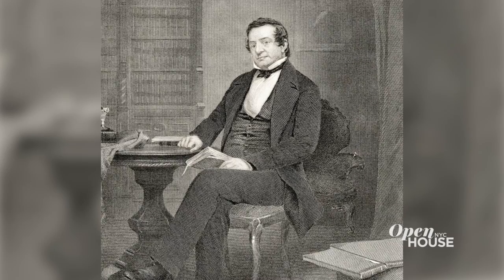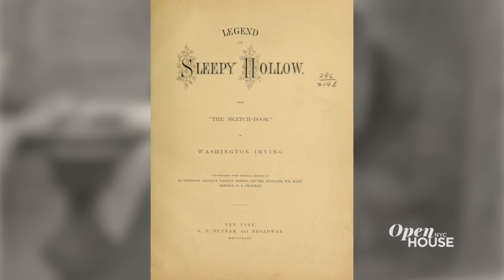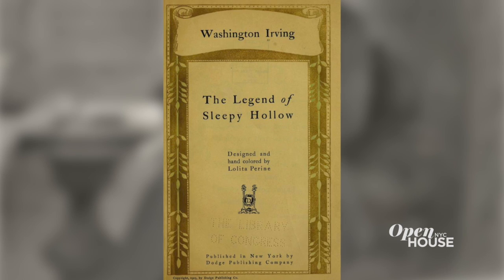Washington Irving is probably most famous these days for being the author of The Legend of Sleepy Hollow — the Headless Horseman and Ichabod Crane — and Rip Van Winkle, and he really gave America a certain amount of credence.